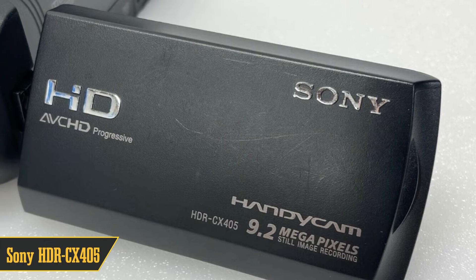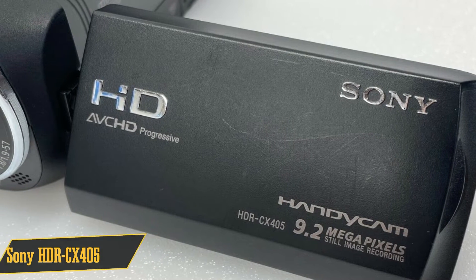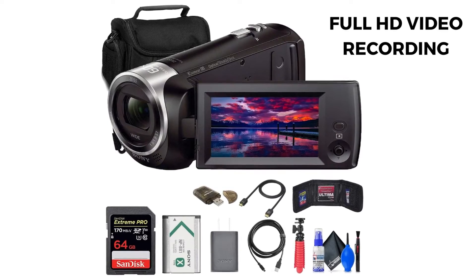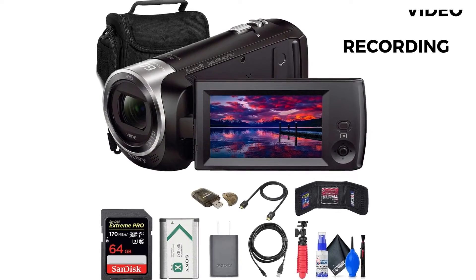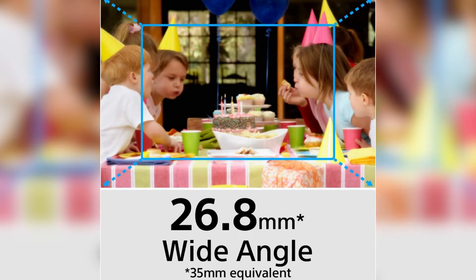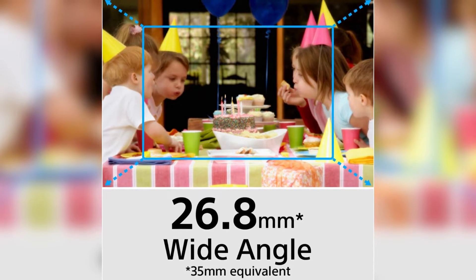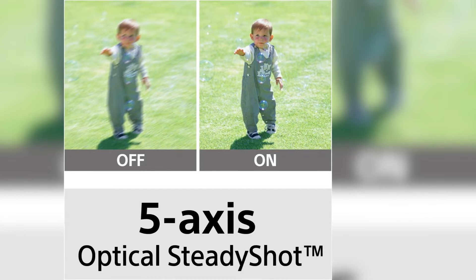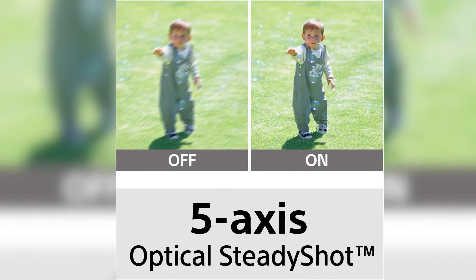Number 6 on our list is the compact and affordable Sony HDR-CX405. This little powerhouse offers fantastic Full HD video recording and 9.2-megapixel still images. It's equipped with a 26.8mm Zeiss lens and a powerful 30x optical zoom, and the built-in optical SteadyShot stabilization ensures more stable and sharper video footage, making it an excellent choice for families, casual filmmakers, and budding video producers.